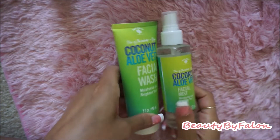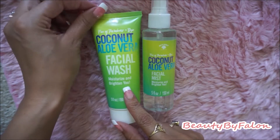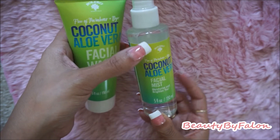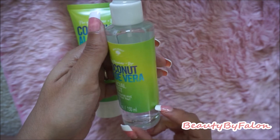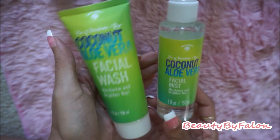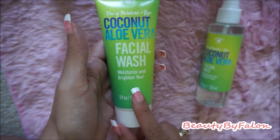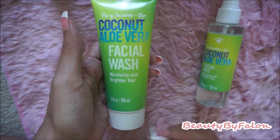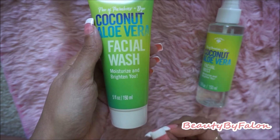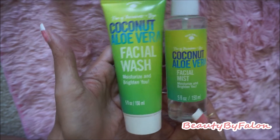I wanted to give a review on these — they are really good. I used the Facial Mist and the Facial Wash this morning and I absolutely love them. I love the smell — it's really refreshing. I especially love the Facial Mist. I might pick up the other stuff they had. The Coconut and Aloe Vera gave me a refreshing mist of coconut, and the face wash lathered up nicely. When I dried my face it felt really smooth and moisturizing. I highly recommend checking these out at Dollar Tree.